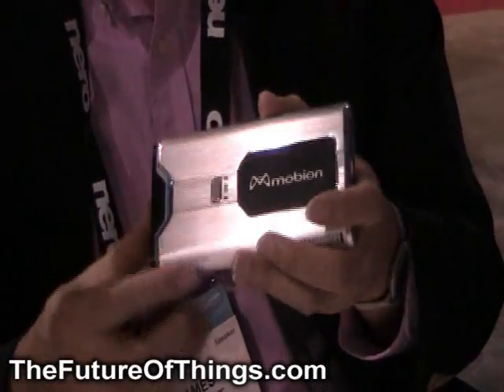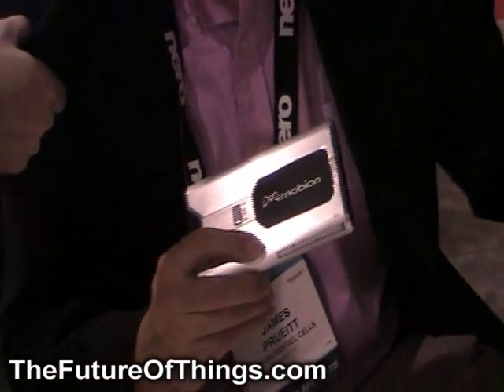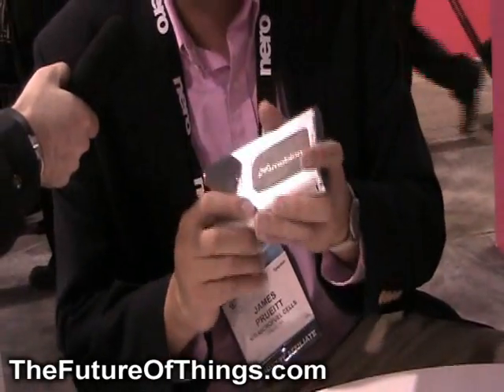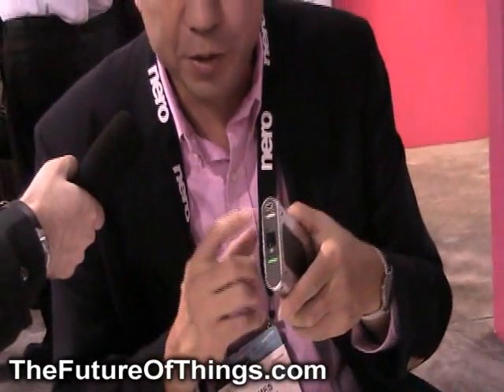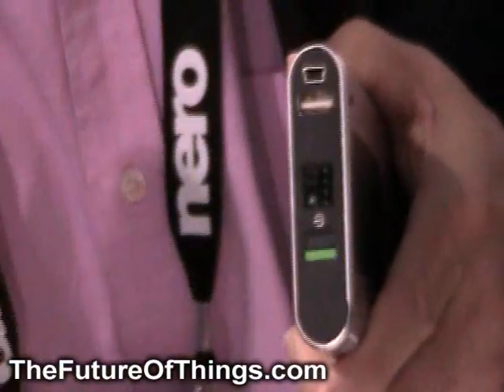So for a regular user, that means you can be a month off the grid, never having to plug in your chargers for your cell phone, and you can charge it directly from this. We use a USB port, and the USB port provides power for a universal capability.